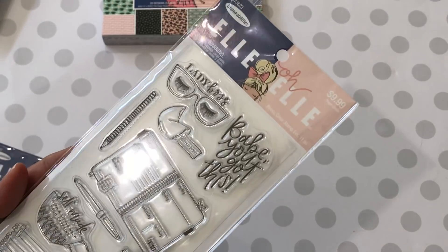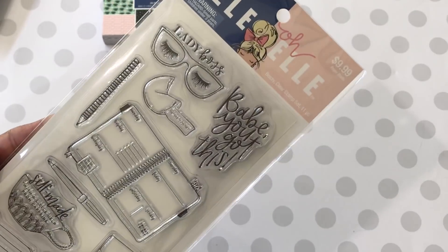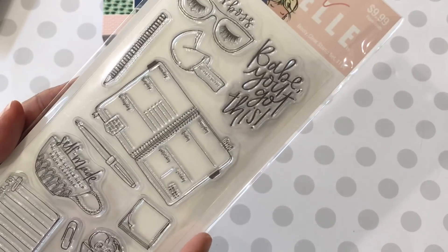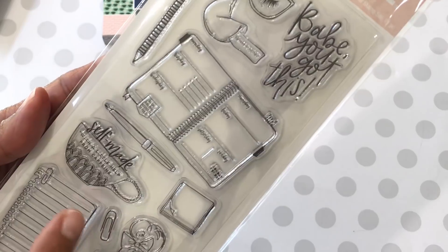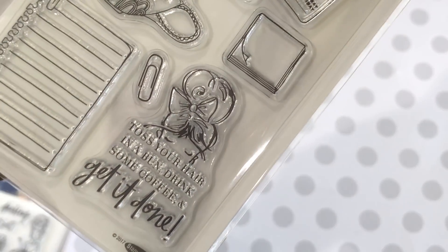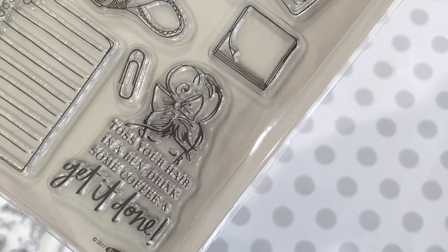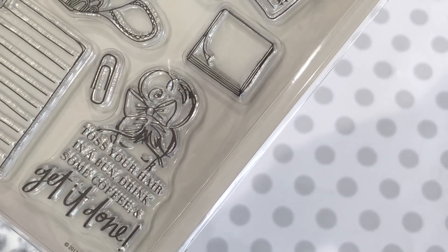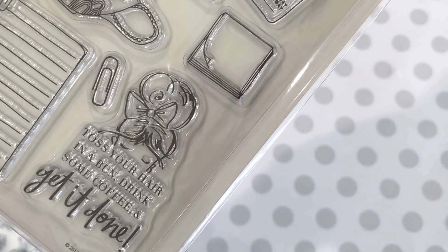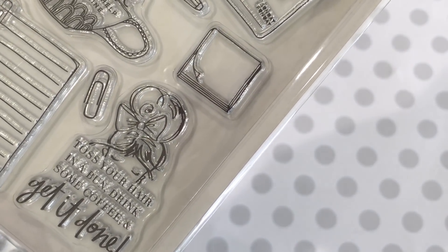And then I did get the LEL Bossy clear stamp set. It says 'babe, you got this' and it has a cute little planner. And then it says 'self-made with a little help from caffeine.' I really loved this image right there — it says 'toss your hair in a bun and drink some caffeine and get it done.' Love that. I think Scrap Passion may have had a project with that stamp already in their Saturday morning crafts video.